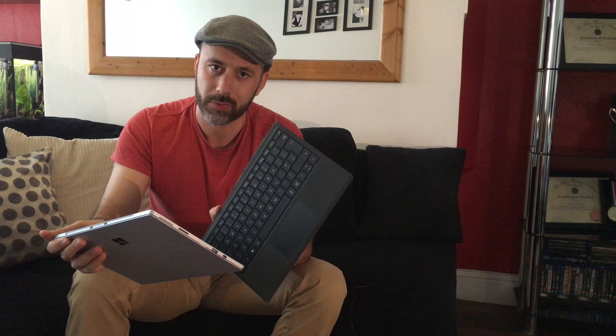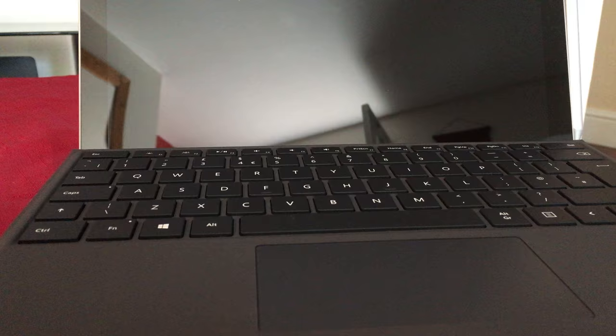If you look at the total cost of this device, this particular model is £1,200, plus £130 for the Type Cover — which you will need if this is a laptop replacement, because the on-screen keyboard just isn't the same as typing on an actual keyboard. And if you're using it as a business device you'll need to run more than one monitor, because the screen alone is a little too small to work on daily, so add another £150 for the dock. Microsoft, this is expensive.